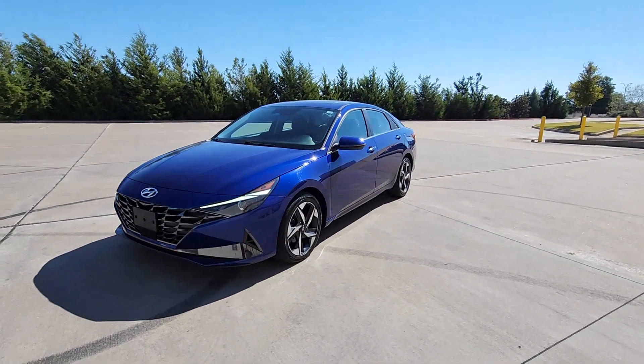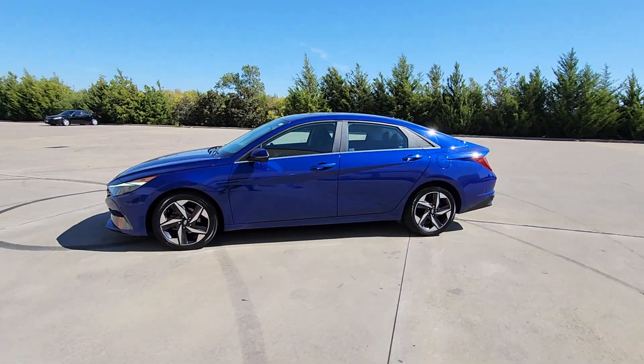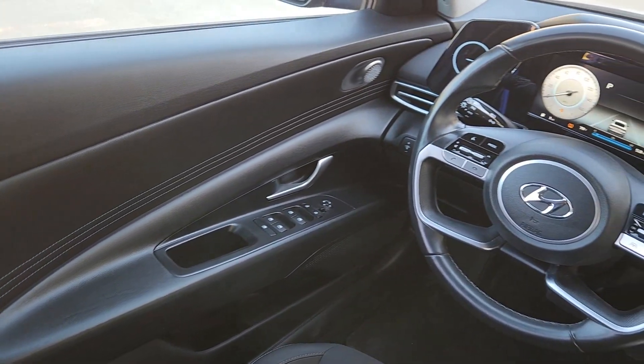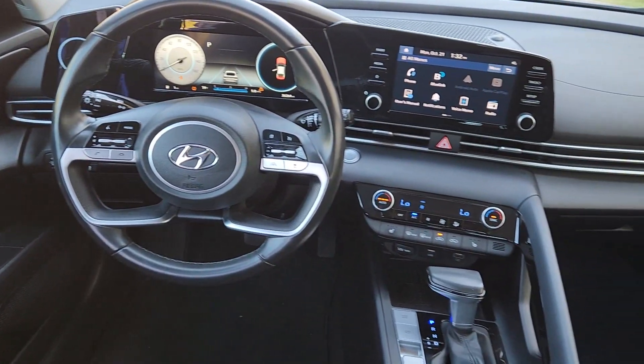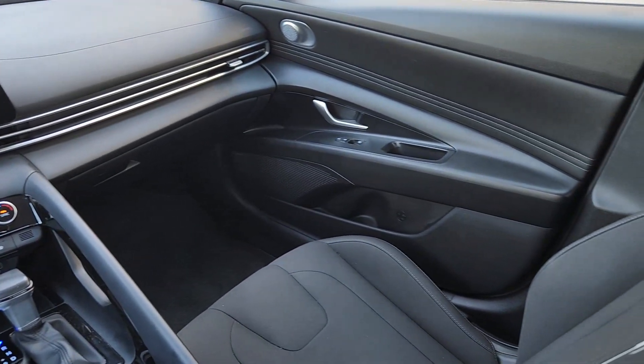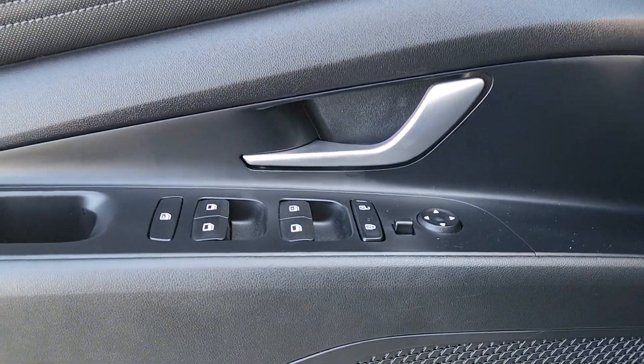The following are some of this vehicle's highlighted options: Apple CarPlay and/or Android Auto, sunroof/moonroof, navigation system, keyless entry, satellite radio, backup camera, steering wheel audio controls, electronic stability control, aluminum wheels, and alarm.